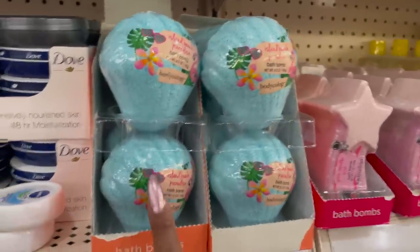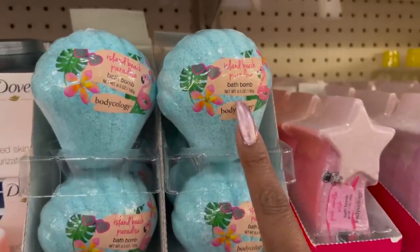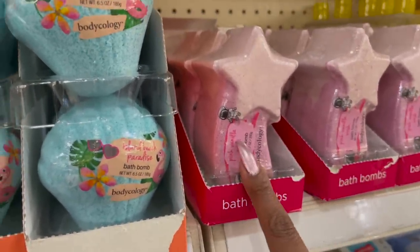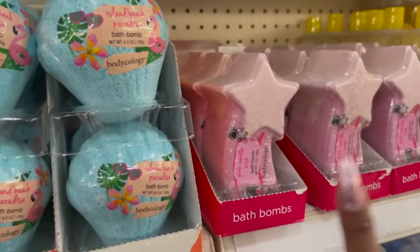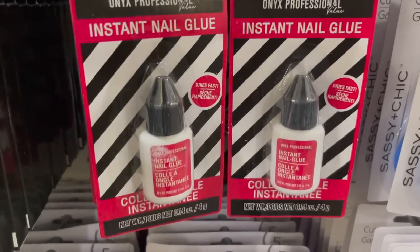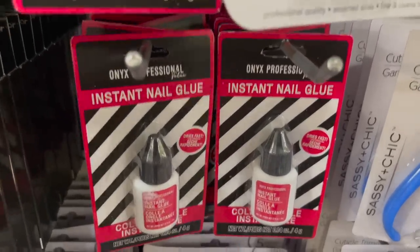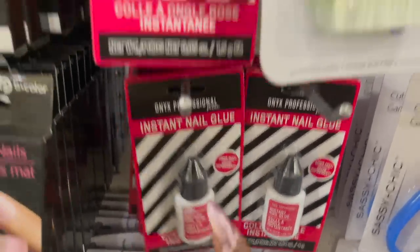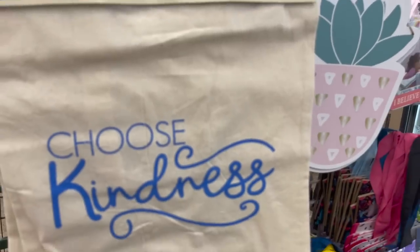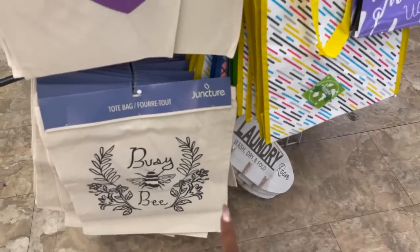These are an awesome deal for a dollar — great stocking stuffers. They have the Bodycology Island Beach Paradise bath bomb and the Pink Manila Wish — great for Christmas gifts, stocking stuffers, and beauty baskets. The Onyx Professional Instant Glue is here — I had to go to Target for one of these for five bucks, so a dollar is a great deal. They also have the Instant Pink Nail Glue, a two-pack for a dollar. And these tote bags look new — Choose Kindness, Be Happy, and Busy Bee. Great little idea to put a Christmas gift in.